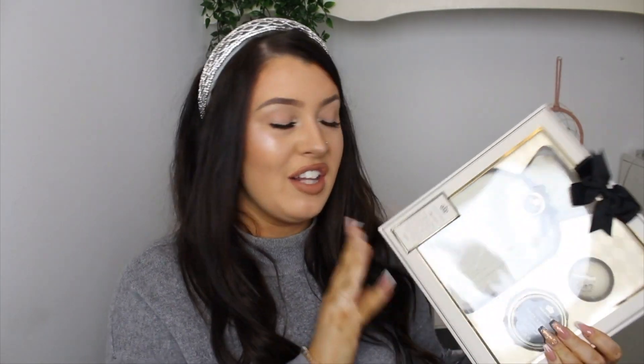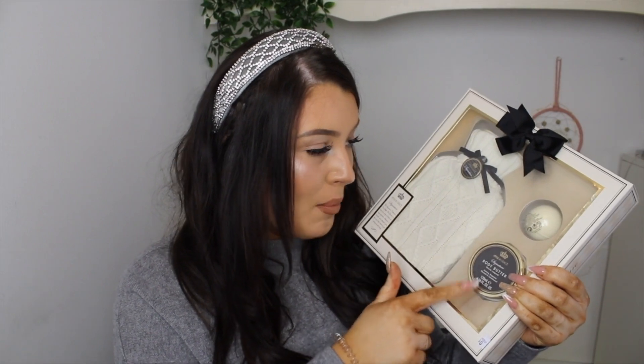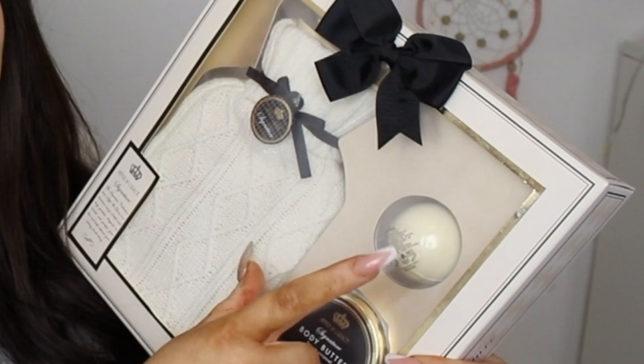My Nana also treated us all to a takeaway around Christmas — we always go out around that time and she covered it, which was really nice. My granny also got me this cute little gift set with a mini hot water bottle, a body butter, and a little bath bomb. I don't have a bath right now, but my mom is talking about doing up a room and getting one, so I'll save it!